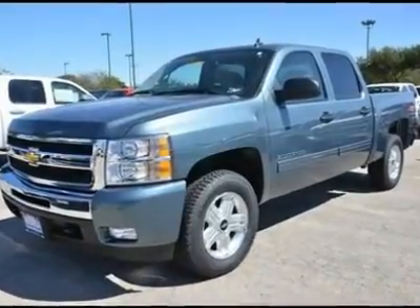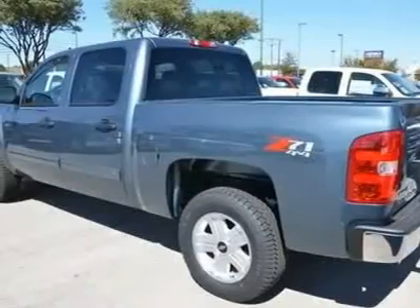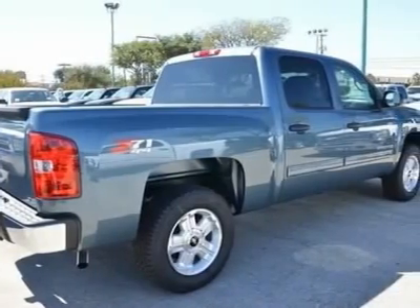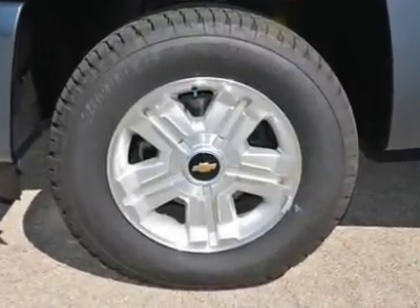Don't miss this 2011 Chevrolet Silverado 1500, equipped with automatic transmission and featuring a blue granite metallic exterior. With 145 miles, you'll want to take this car home. Make a great choice today — contact us and see this car firsthand.